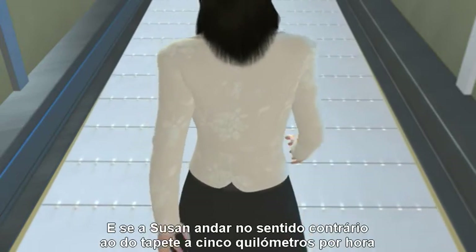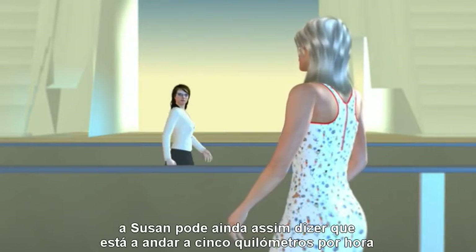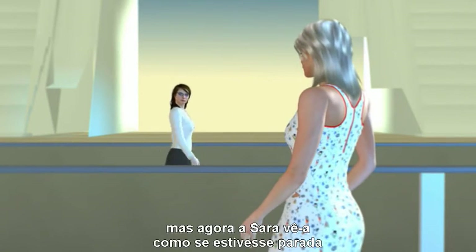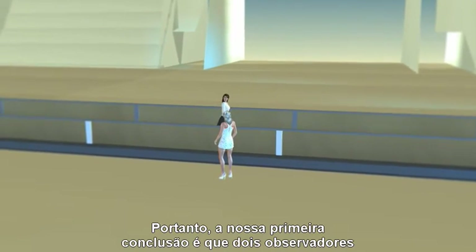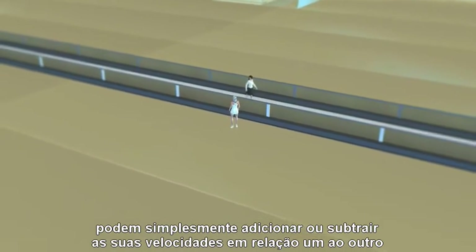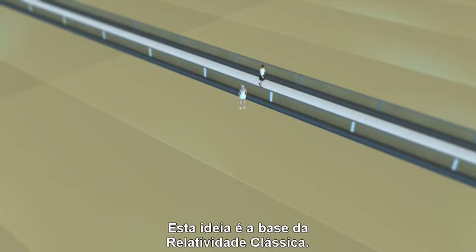And if Susan walks against the walkway at three miles per hour, Susan can still say she is walking at three miles per hour, but now Sarah sees her as standing still — zero miles per hour. So our first conclusion is that two observers can simply add or subtract their speed with respect to each other to any measurement of velocity they make. This idea is the basis of classical relativity.